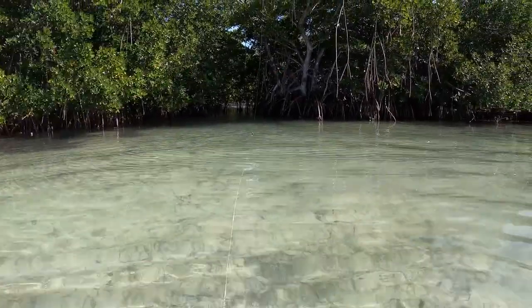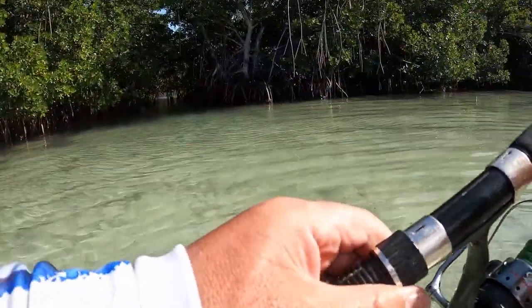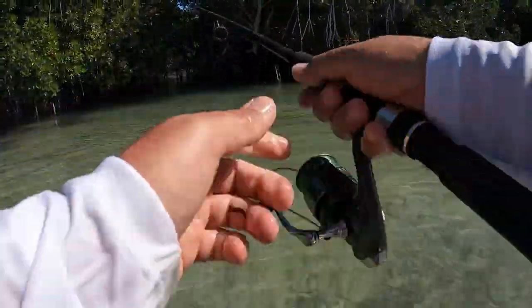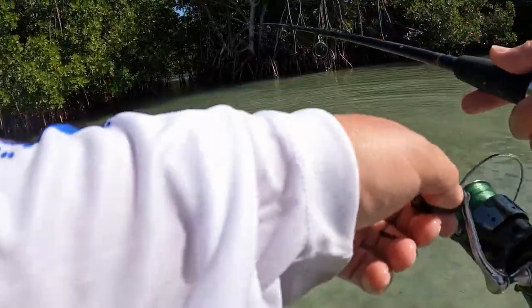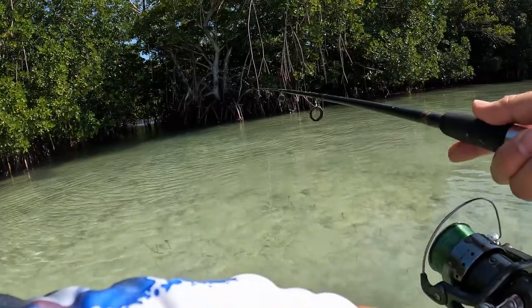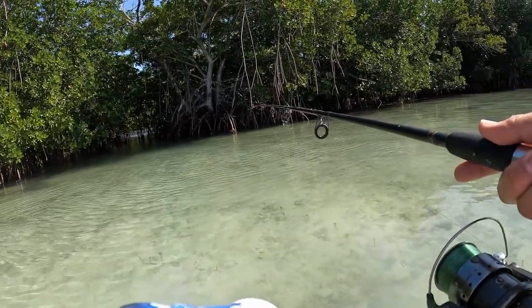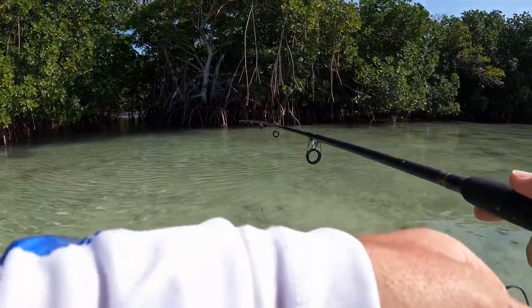It's loaded with fish — it's like every single cast. I should be on in like a second. I can see the fish in there.